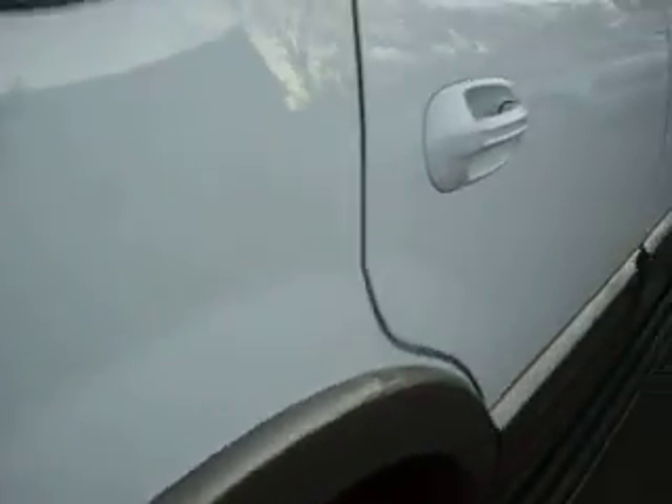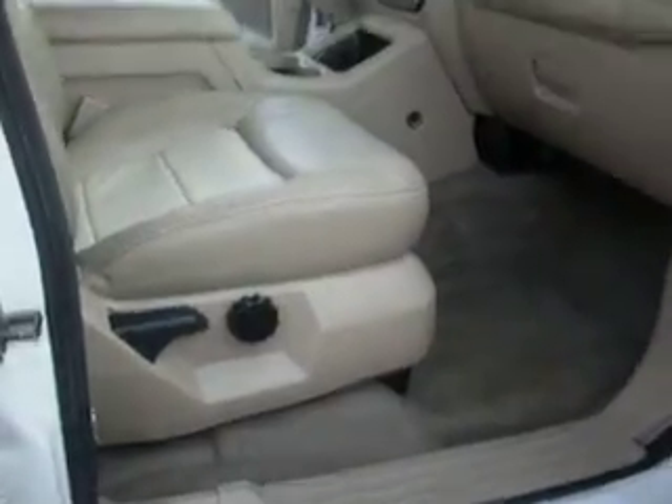There's no DVD inside currently. Rear heat and air with AC controls. No rust on the door jams. The seats fold down for more cargo space. This is the power fold third row. I want to stress how clean this vehicle is — the other side is just as clean.